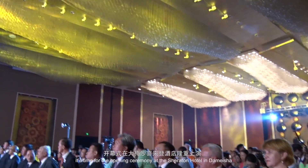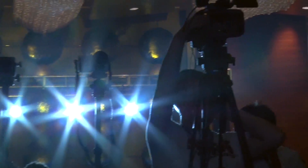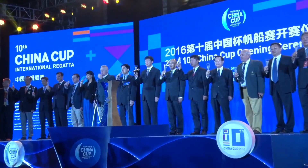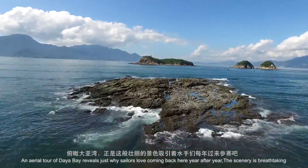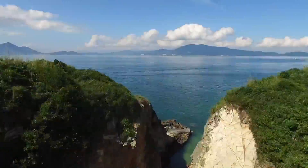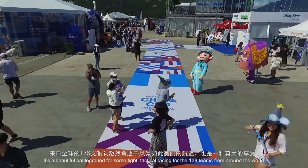With the team safely arrived in China, it's time for the opening ceremony at the Sheraton Hotel in Dameisha. An aerial tour of Daya Bay reveals just why sailors love coming back here year after year — the scenery is breathtaking. It's a beautiful battleground for some tight tactical racing for the 138 teams from around the world.